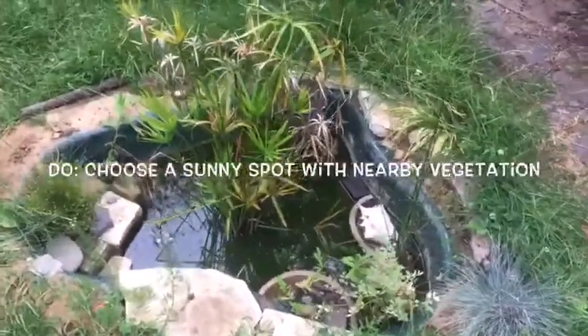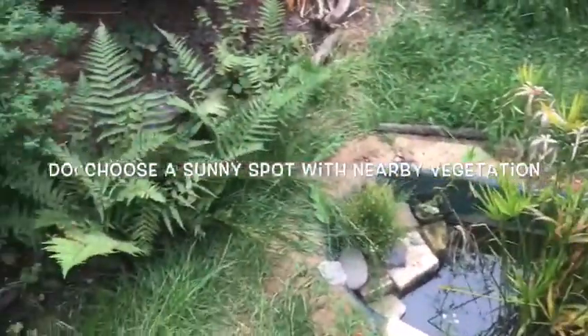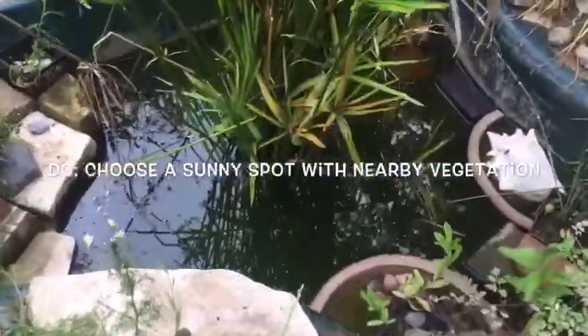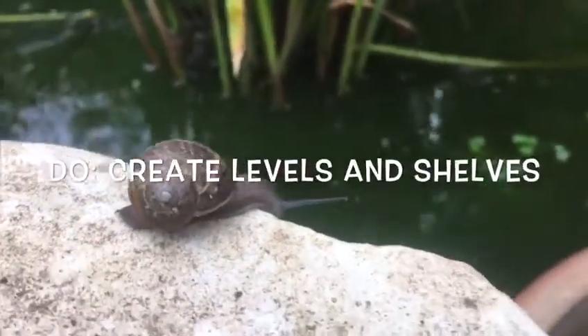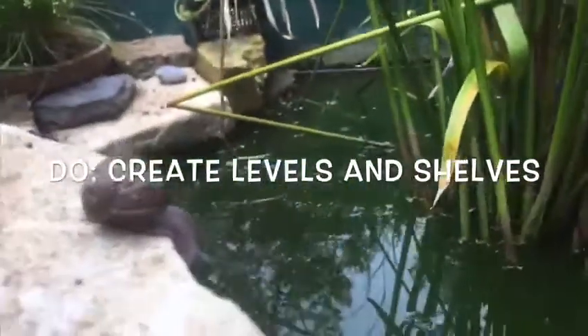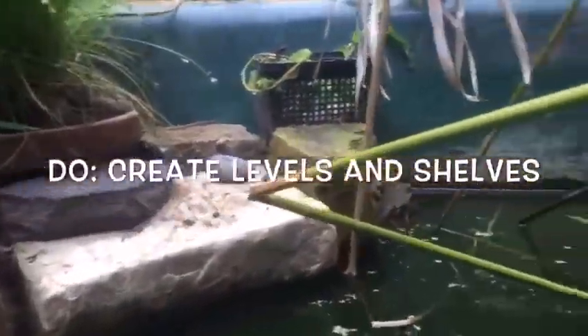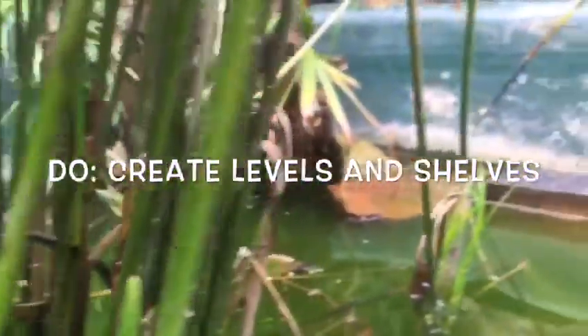Ponds come in all shapes and sizes, but let's look at some of the do's and don'ts when it comes to pond creation and pond maintenance. Location is important, so choose a sunny spot with nearby vegetation offering cover and a place to hibernate. Create levels or shelves, as different plants and animals thrive in different depths. Having steps or ramps also helps any mammals such as hedgehogs climb out if they should fall in.